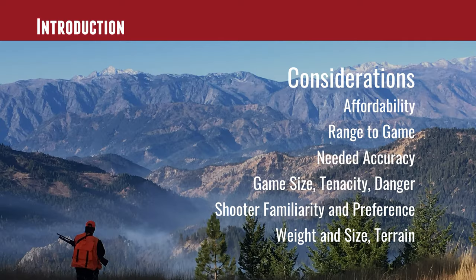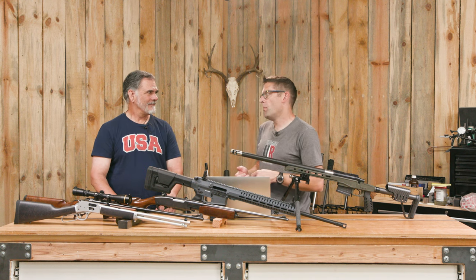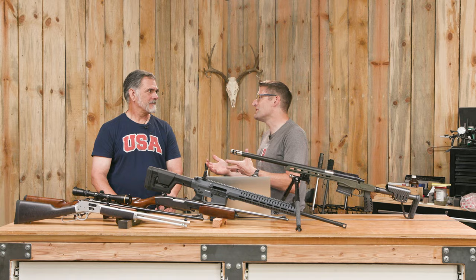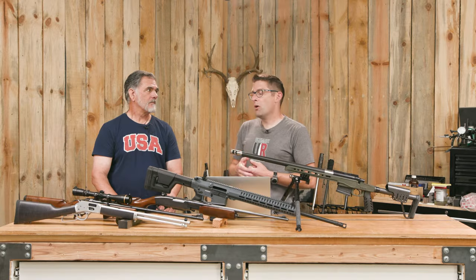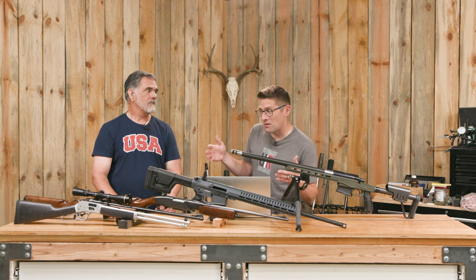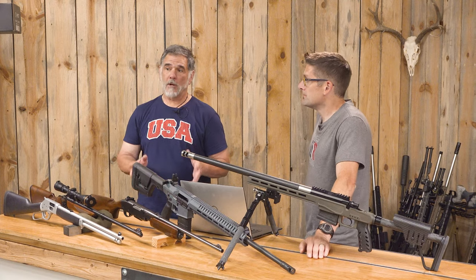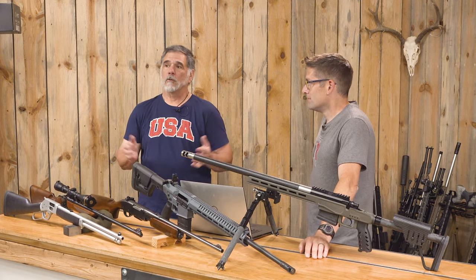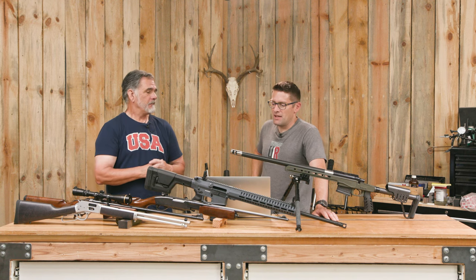First and foremost: affordability. Some of you have told me that a full custom 22 DT is a really nice rifle, but you don't have that kind of money. The good news is there are a lot of options here with some action types that start down around two hundred dollars. If you've got a two-fifty or three-hundred dollar budget for your hunting rifle, there's no point looking at a three-thousand dollar rifle.